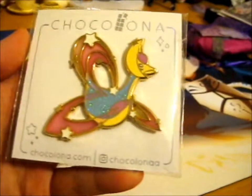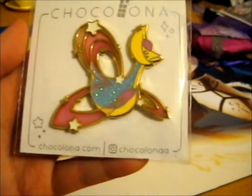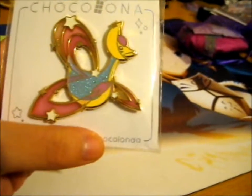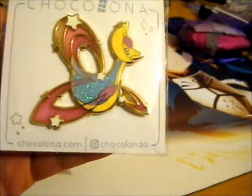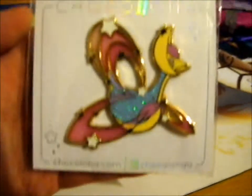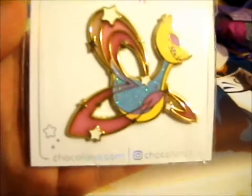It is Chocolona and that dot bar — it fits with the two A's at the end. This is the beautiful Cresselia.